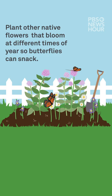Ditch the pesticides, which can kill both butterflies and caterpillars. With these choices, you can create a beautiful, bustling habitat to support monarchs and other pollinators.